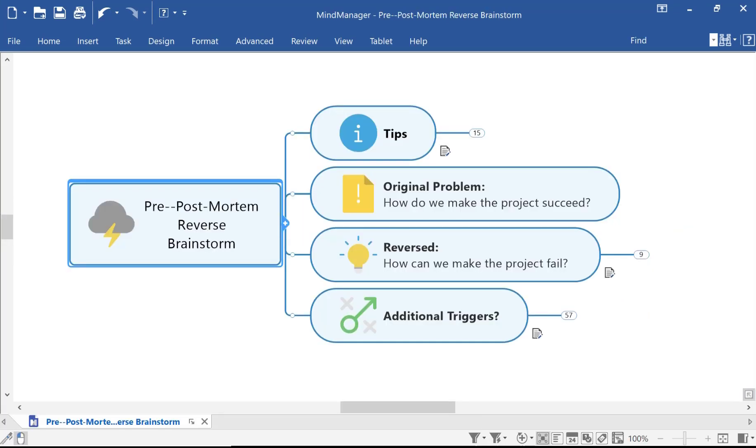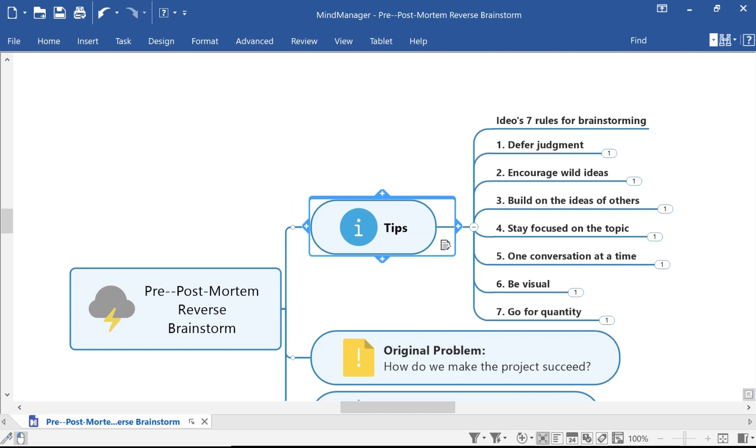So let's jump to a new map to see it at work. In this first branch, I've included seven brainstorming tips from the design firm IDEO. The first tip is to always defer judgment — like improv, you never say no during the brainstorming. Try saying yes and what else, or how else, where else, etc. The goal is to keep the ideas flowing. The next tip is to encourage wild ideas — think outside the box. You can also build on each other's ideas. It's important to stay focused on the topic and maintain one conversation at a time. Be visual. And finally, focus on quantity during brainstorming, not quality — you get to qualify everything at a later stage. So you open up the floodgates and let the ideas flow.